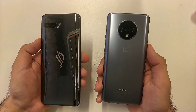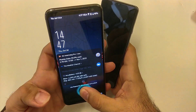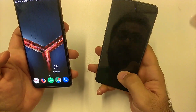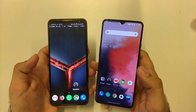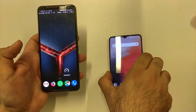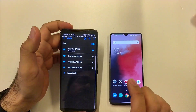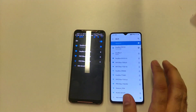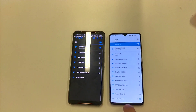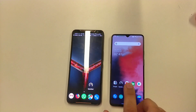Hello my friends, today I want to check Wi-Fi speed on OnePlus 7T and ROG Phone 2. These two phones are connected to the same Wi-Fi access point, as you can see here. But the speed is very different between these two smartphones.